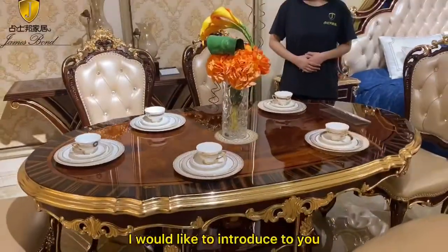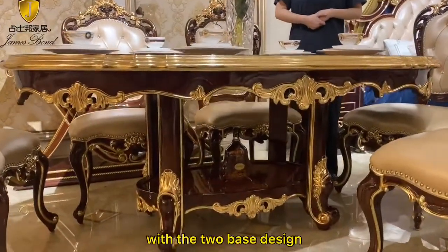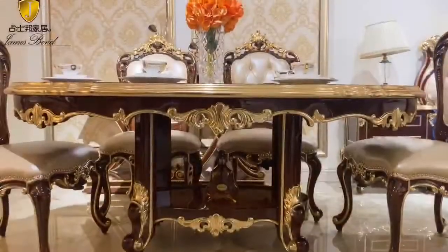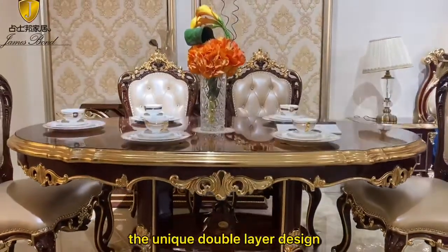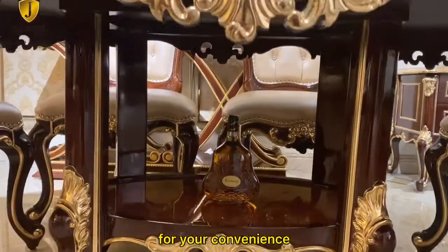Today, I would like to introduce to you this special envelope-shaped dining table with the tool-based design. The unique double-layer design allows you to place wine and dishes for your convenience.